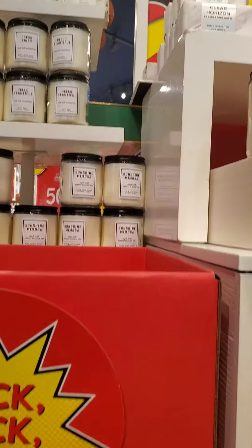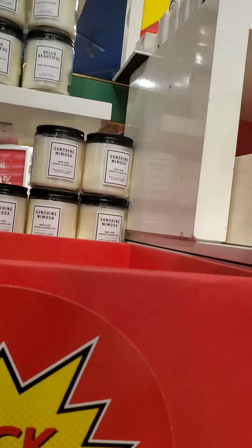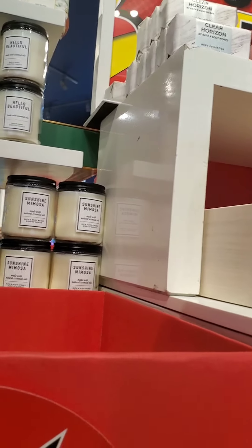Hi everyone, here is a walkthrough of the closest Bath and Body Works store. This was filmed Sunday in the morning.